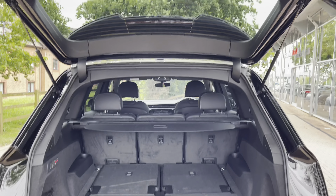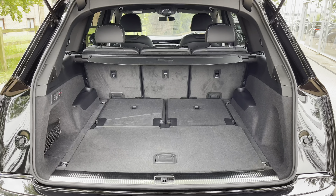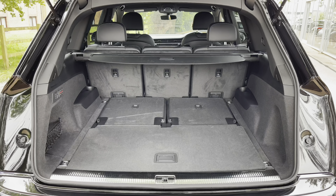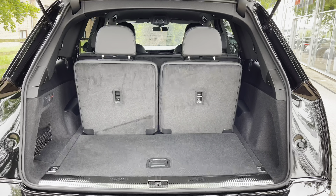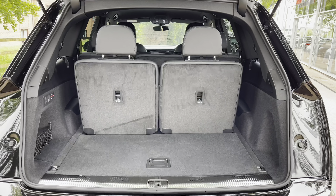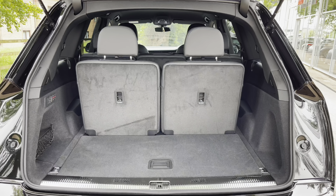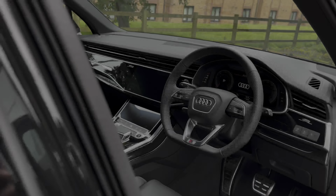Moving into the rear boot space of this Q7, we have up to 770 litres of storage space with the two extra seats folded up, and when folded down we have 1,955 litres, making this a very practical seven-seater. You can easily fit two large suitcases and a few smaller shopping bags.